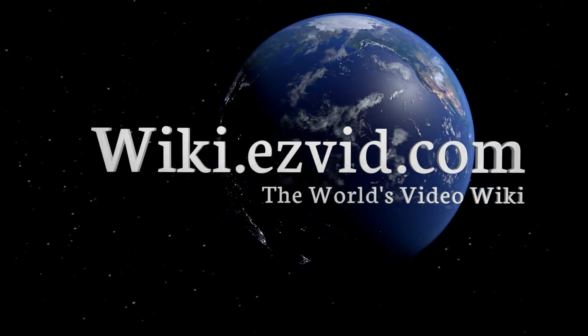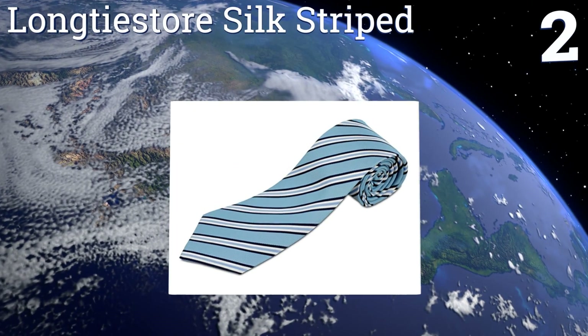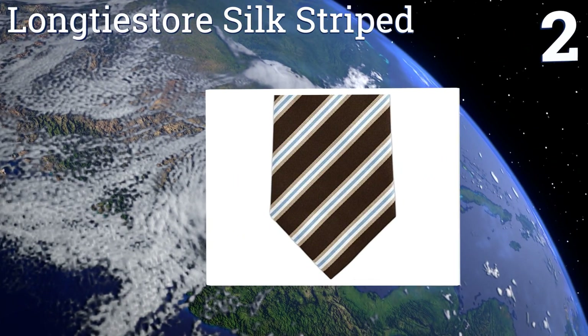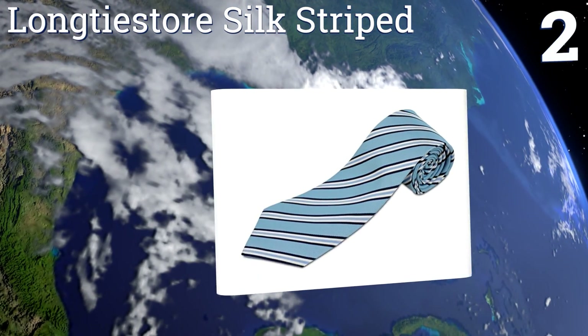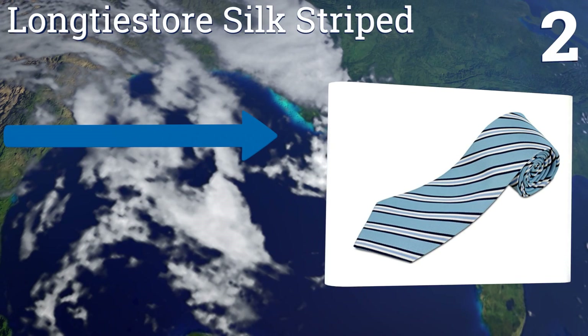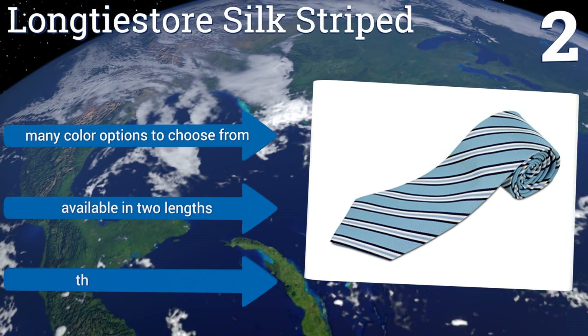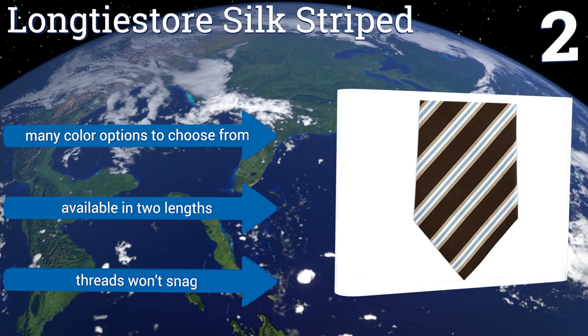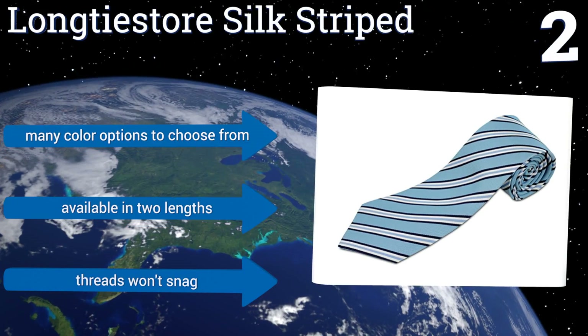At number two, if you're big and tall there's no need to fret — the Long Tie Store Silk Striped comes in extra long lengths so you can avoid the shame of wearing a tie that's far too short. The conservative striped print makes this a nice choice for both casual and formal gatherings. There are many color options to choose from and it's available in two lengths. Its threads won't snag.